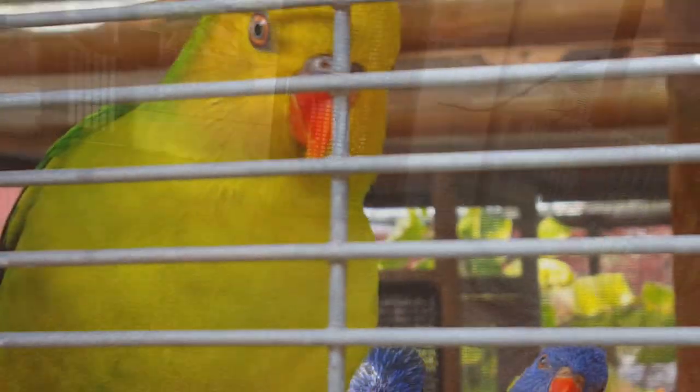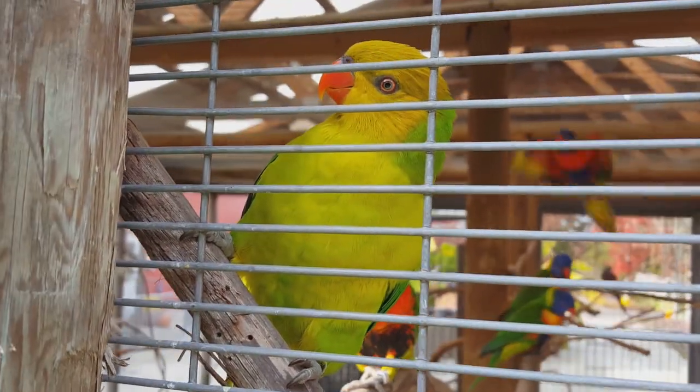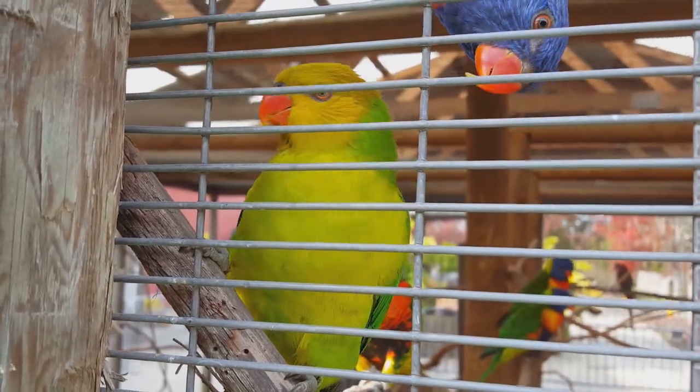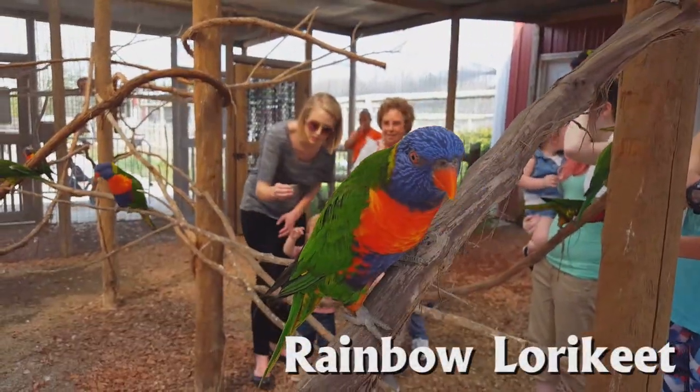They are mostly the same — both live about 10 to 20 years, sometimes longer. The perfect lorikeet is a little bit smaller though; it only weighs about 3 ounces and is about 10 inches long. Rainbow lorikeets are about 10 to 12 inches and weigh up to 5 ounces.